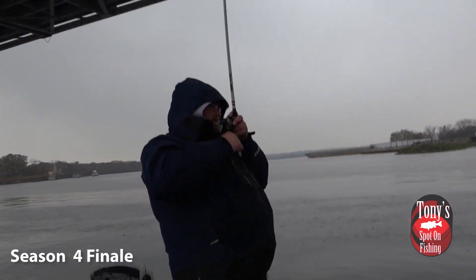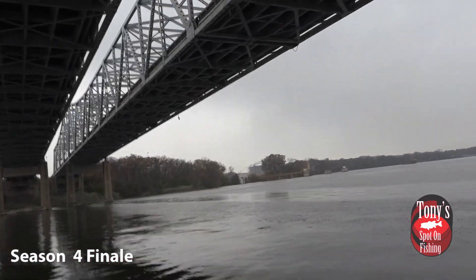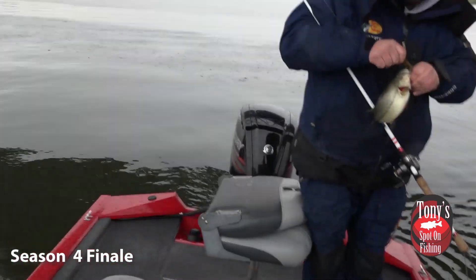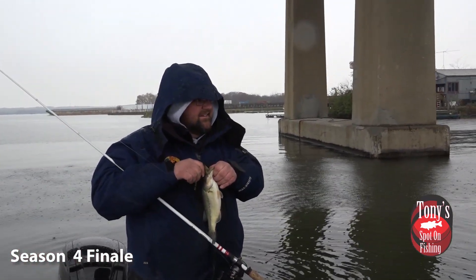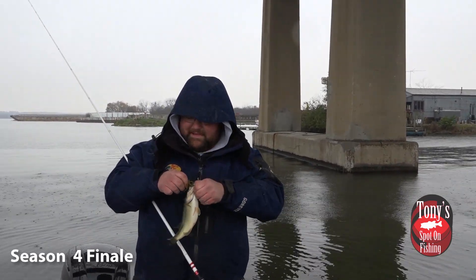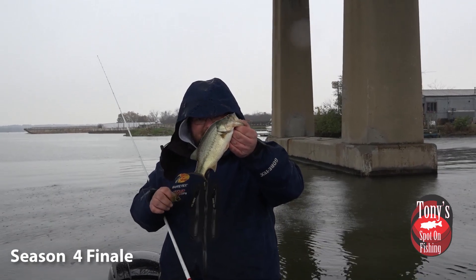There we go! Let me tell you something, man — battling the elements. That's a little guy, no doubt.